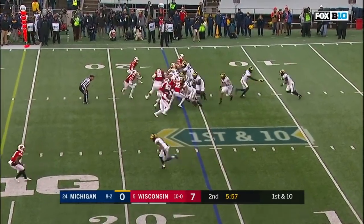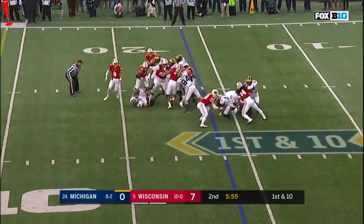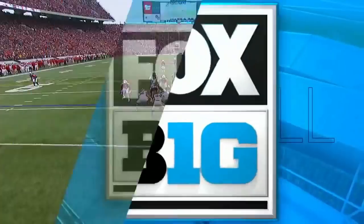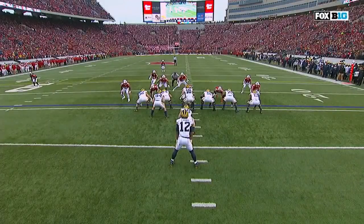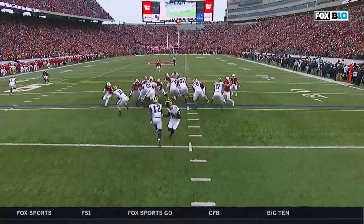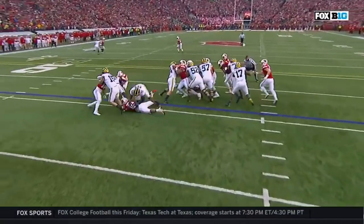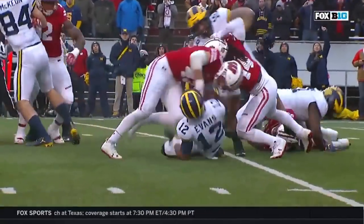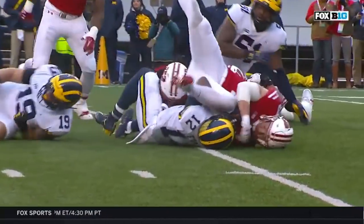First down and ten at the 16. Michigan runs it — Evans trying to break through and he'll be tackled for a loss. TJ Edwards — I just love how TJ Edwards gets small. Here he is coming to his right, being blocked, but he gets low, dips that right shoulder — he's done that twice now — and gets out of the way of the offensive lineman and into the backfield to trip up Chris Evans.